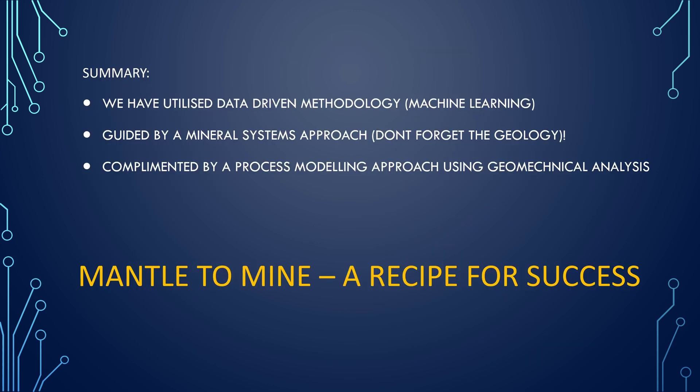In summary, we've utilized a data-driven methodology — supervised machine learning — guided by a mineral systems approach. Don't ever forget the geology. And it's been highly complemented by a process modeling approach using geomechanical analysis. We think we've provided a fantastic data set and some A1 grade targets. The Mantle to Mine approach is a fantastic recipe for success. Thank you.